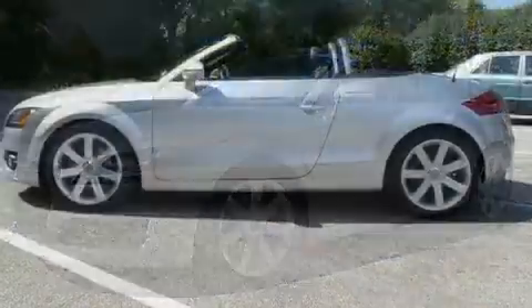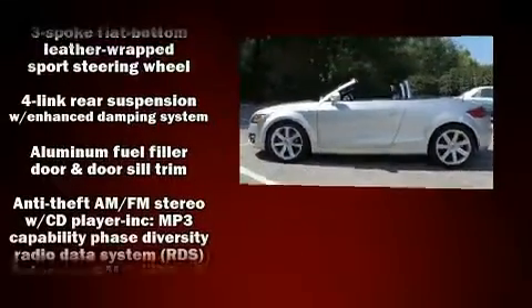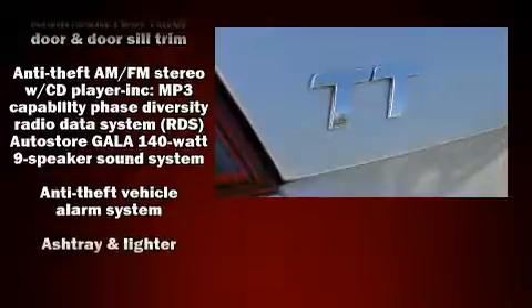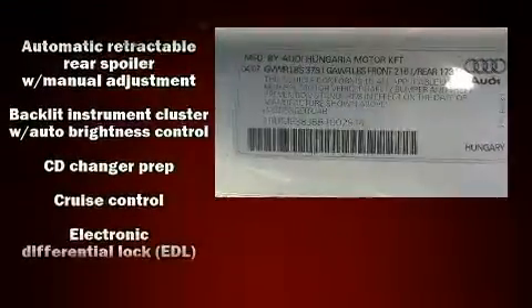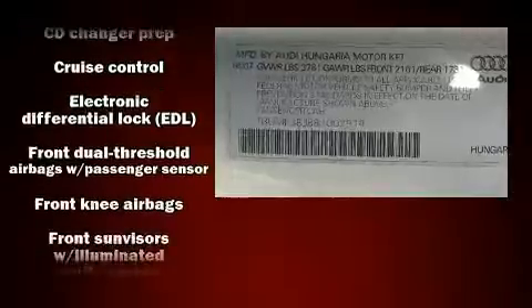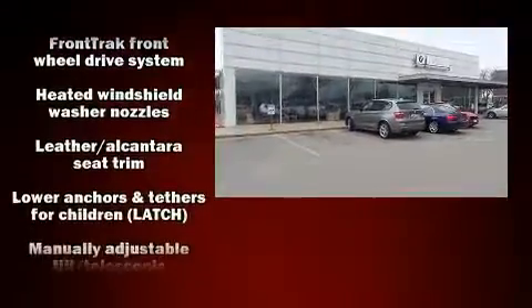Additional features include front fog lights, turn signal indicator mirrors, and leather upholstery. Audi ensures the safety and security of its passengers with equipment such as knee airbags, integrated rollover protection, and four-wheel disc brakes with ABS.